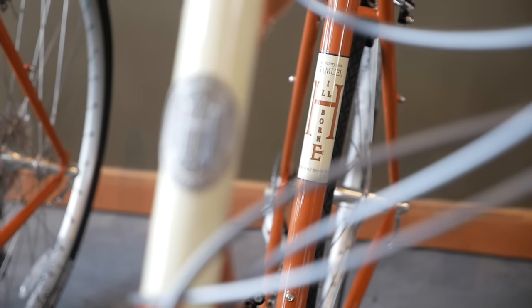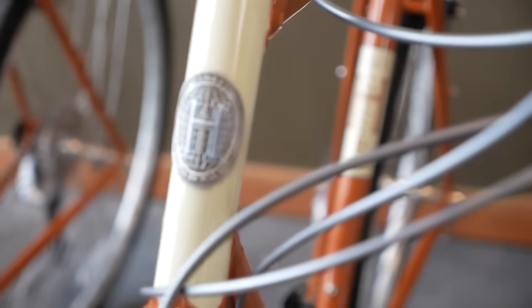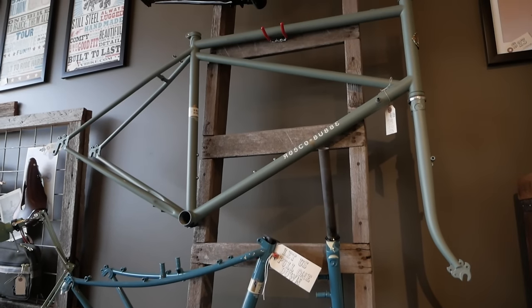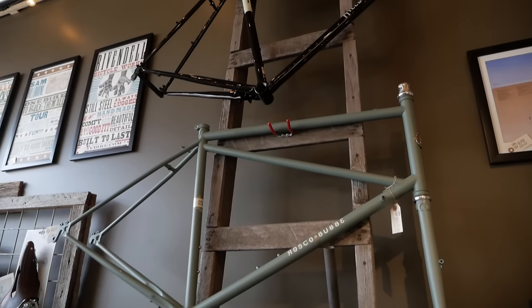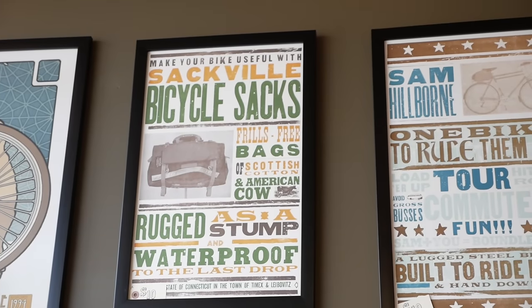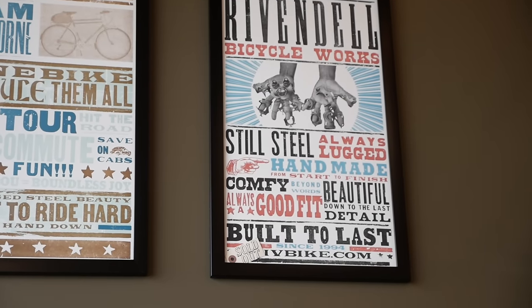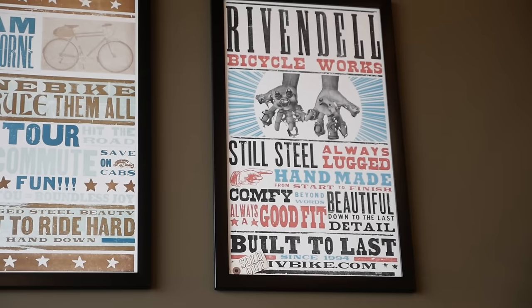Rivendell kept the flame alive during a time when every other bike company was moving to carbon fiber and narrow clearances, no brazons for racks or fenders, and would have laughed at the idea of a bicycle having a basket on the front. It was very much a niche market at the time, and it remains a niche market today. A lot of people have come around to Rivendell's way of thinking — bigger tires equals a more comfortable ride, upright handlebars, baskets, saddlebags. One thing I love about them is that they're super utilitarian — beautifully made, but also made to be used.